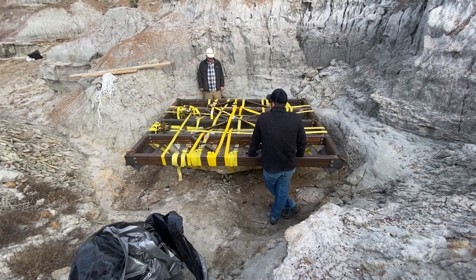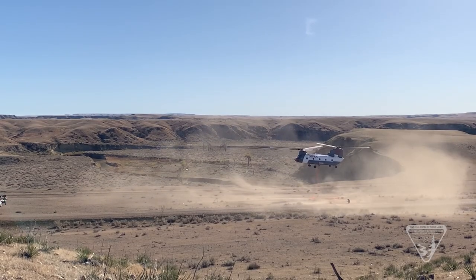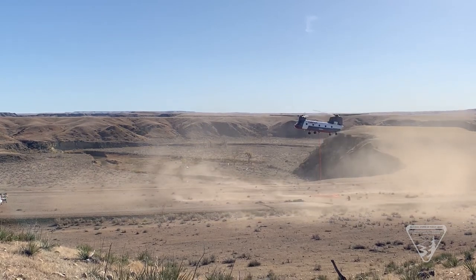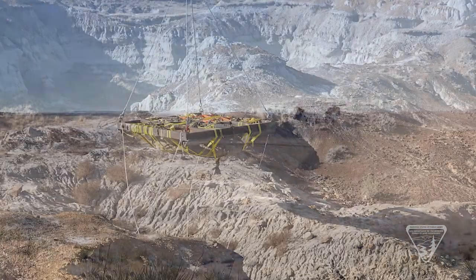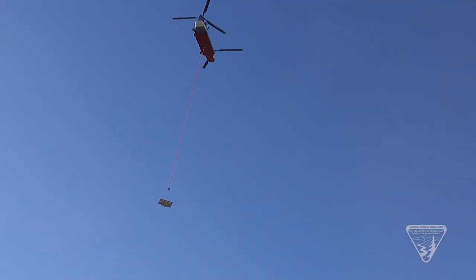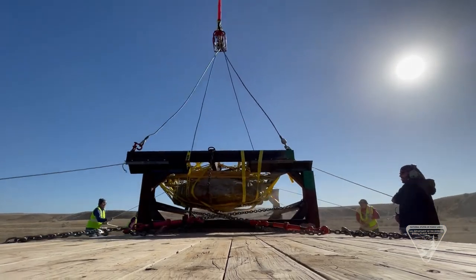Removal and transport presented a real problem in this remote roadless area. A heavy-lift Chinook helicopter, once used by the military and now more regularly used for firefighting, was enlisted. It was used to haul the one large specimen and several somewhat smaller loads out of the area to a waiting trailer for transport to the Badlands Dinosaur Museum.